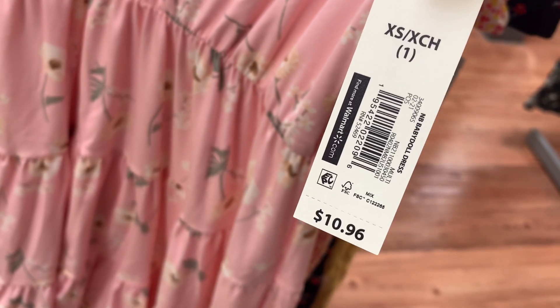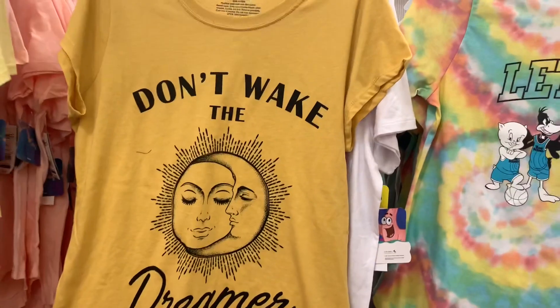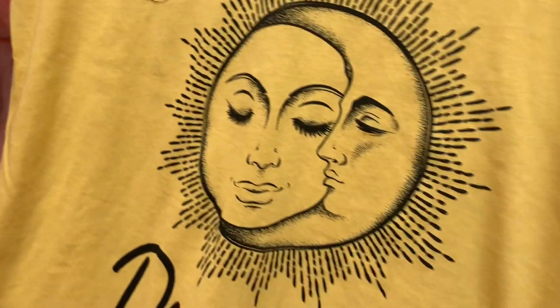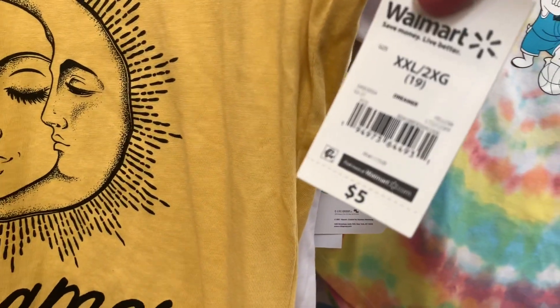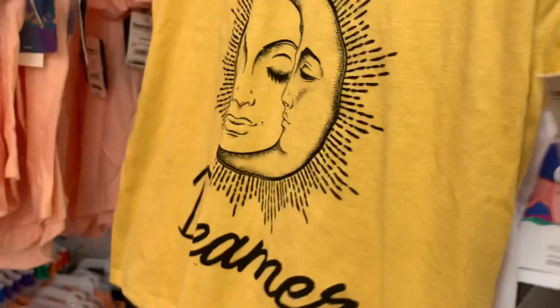Alright, let's see what else is new today. They have a new graphic shirt here — this one says 'Don't Wake the Dreamer.' This one's so cute, I love it. It's the Wound Up brand, so they're only five dollars — not bad at all.